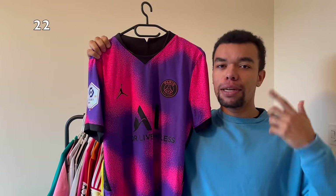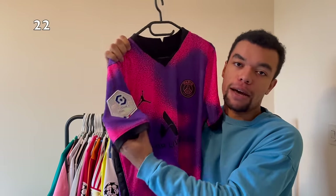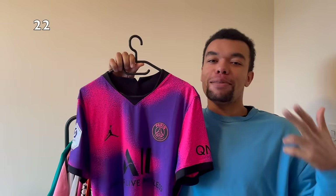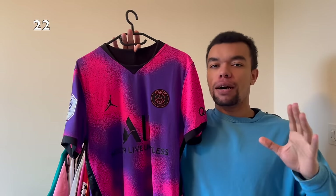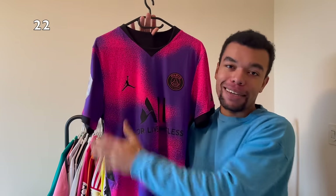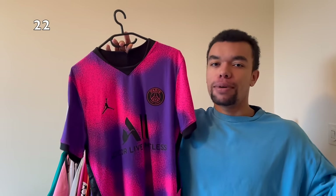Next up is the PSG 20-21 fourth shirt. It's got the Liga winner champions badge on the right sleeve and it's also the player version. You probably know who I got on the back - it's Mbappé number seven again. I just love the colors on this shirt - it's like a nice mix of purple and pink with a spray or graffiti effect. A unique shirt in my opinion.